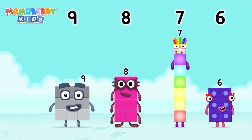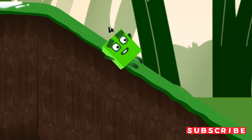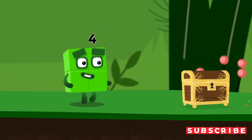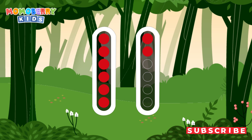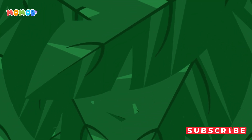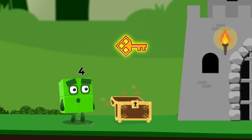9, 8, 7, 6. 9. 10. 6. Well done! You found the treasure!